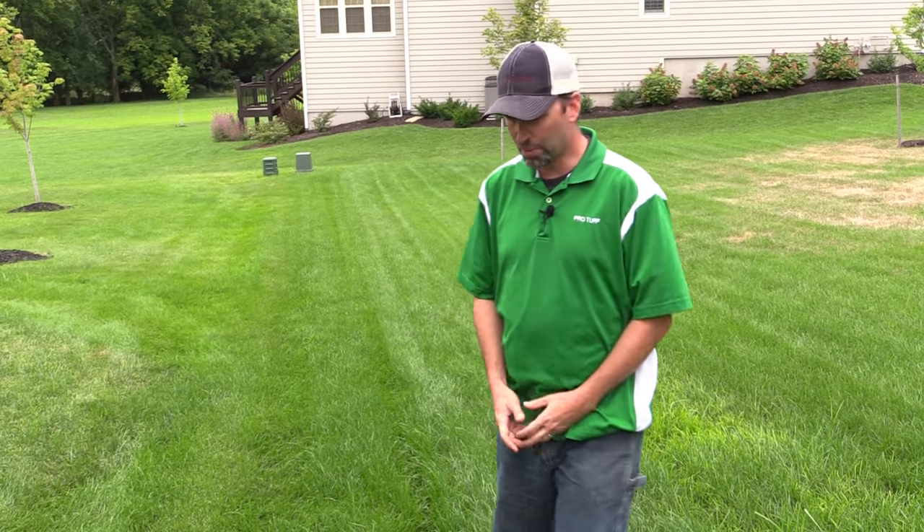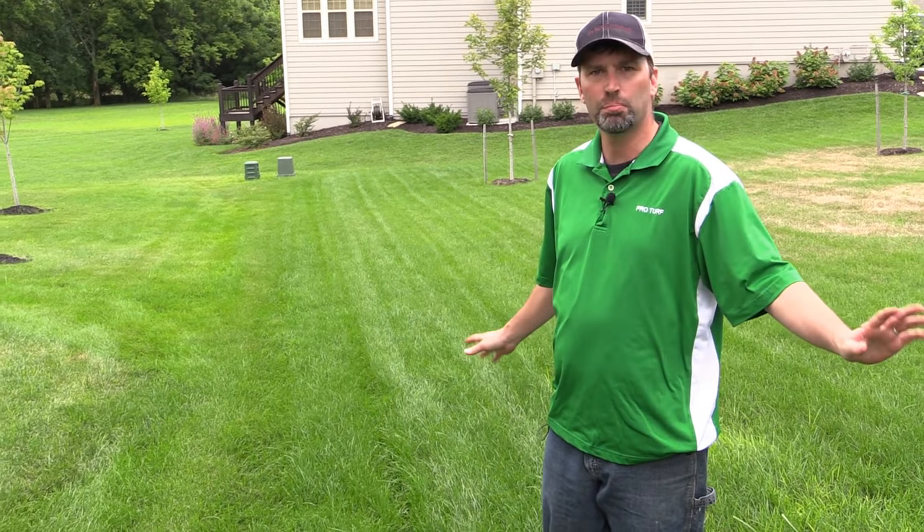This is Jared with ProTurf Lawn Service again. We're out on another property still looking for some more grub damage. I think we're gonna have some success this time. You can see behind me we got a nice green lawn — this is a brand new customer.